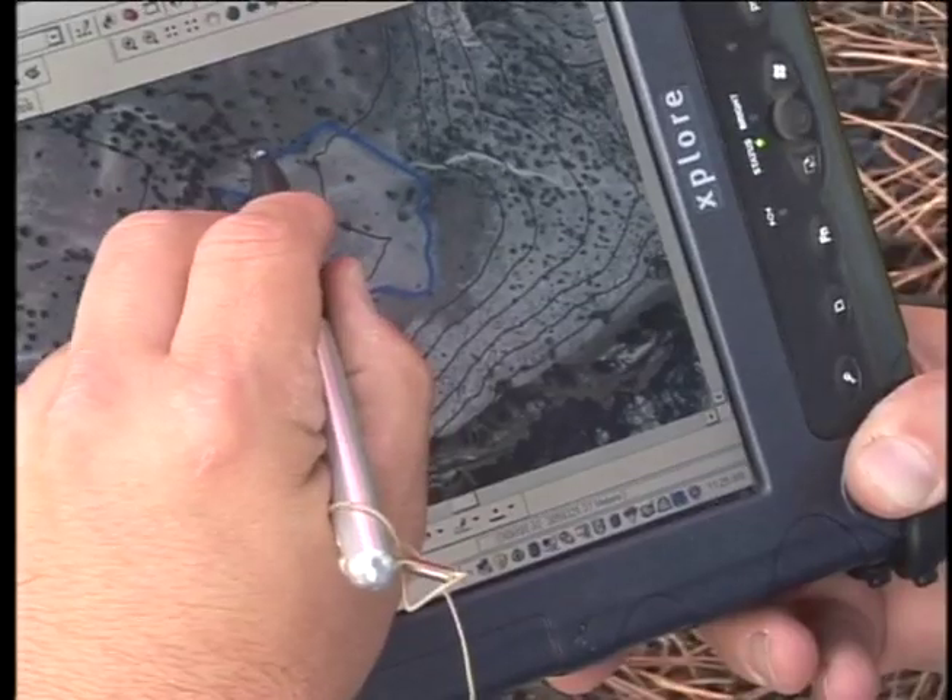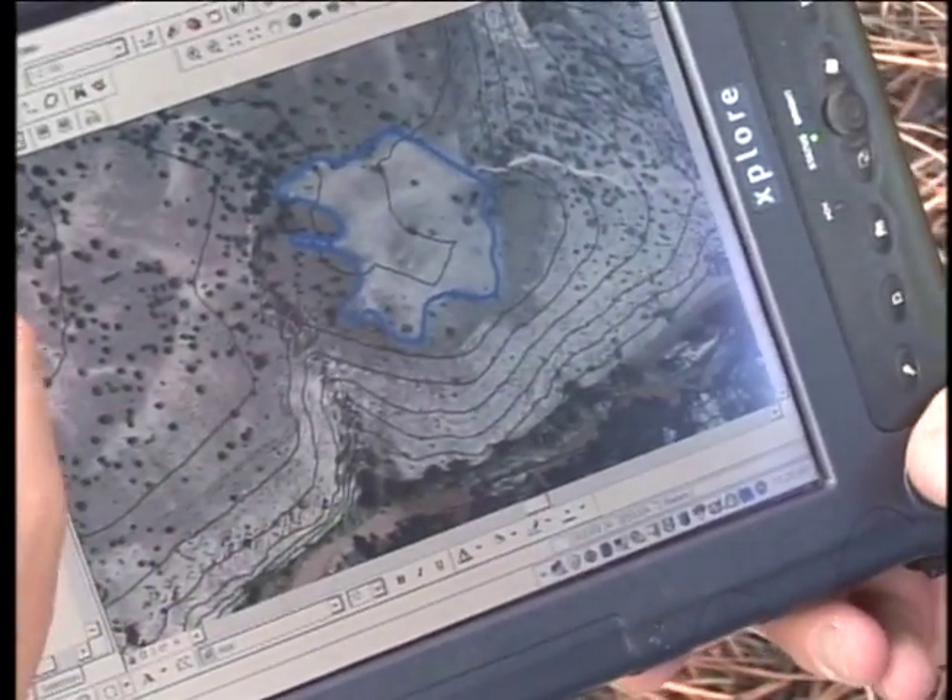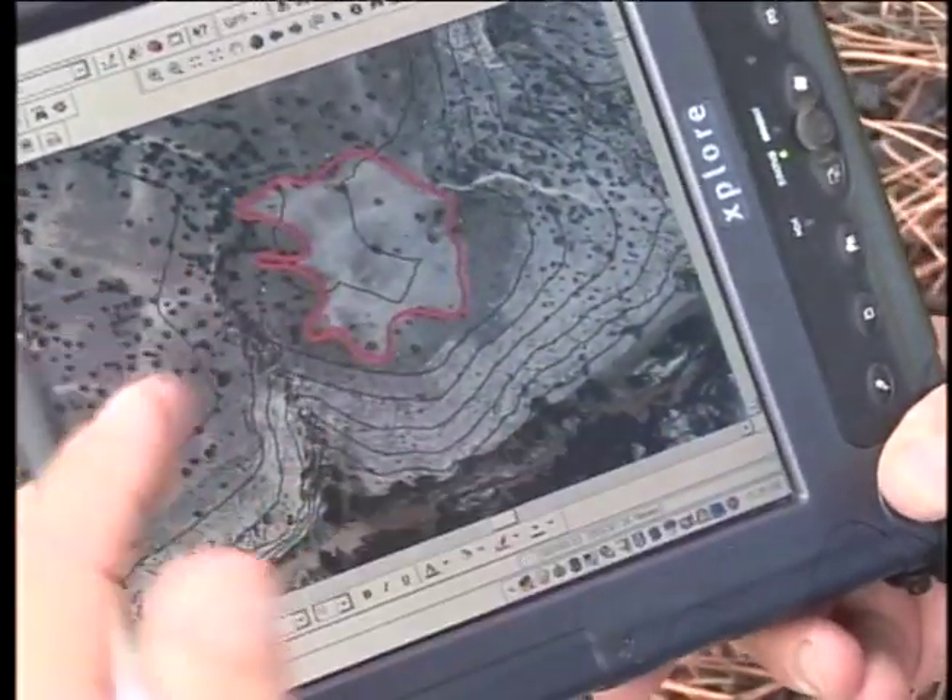Once you've got it in here, you can share this with anyone. You can transfer it, you can plot it up as a map, you can set it up as a database, you can send it off to other researchers that are looking at the same kind of stuff.